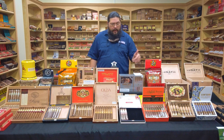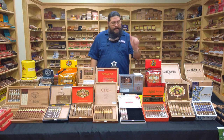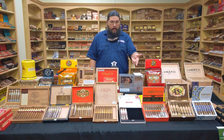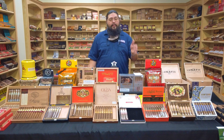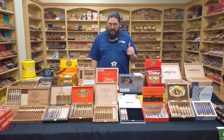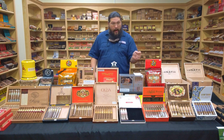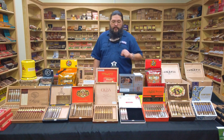Next to it we've got number 14 for this year, which might look familiar — the Aging Room Quattro. The one we have on the table is the Maestro, which was actually Cigar of the Year for 2019. That blend is back on the list this year, but in its Churchill size, which they call the Concerto — a 7 inch by 46 or 48, so a little longer and skinnier than the Maestro. Same blend that made Cigar of the Year two years ago, back on the Top 25 at number 14 in a Churchill.